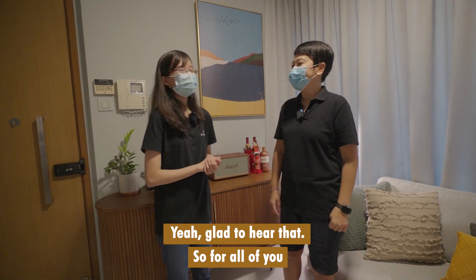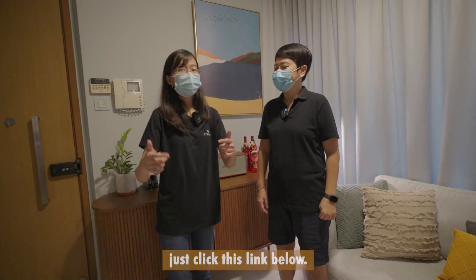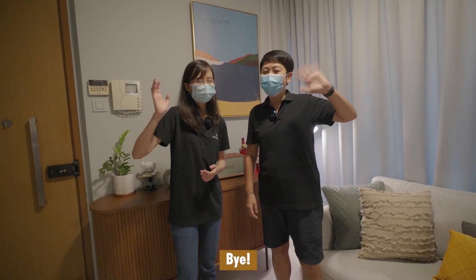Glad to hear that. So for all of you who also want this STERA Tankless water purifier, just click the link below. That's all for today. Thank you so much and see you in the next round. Bye!